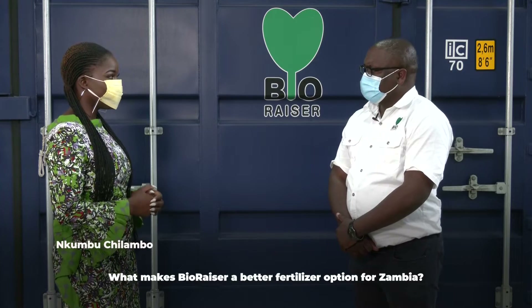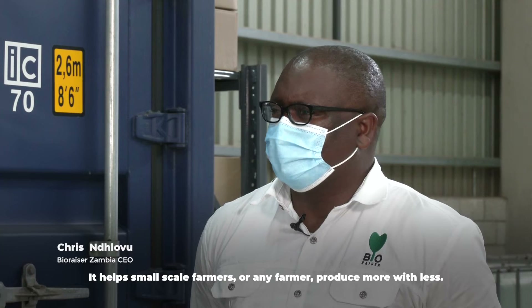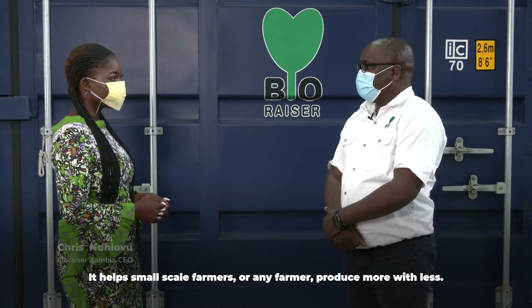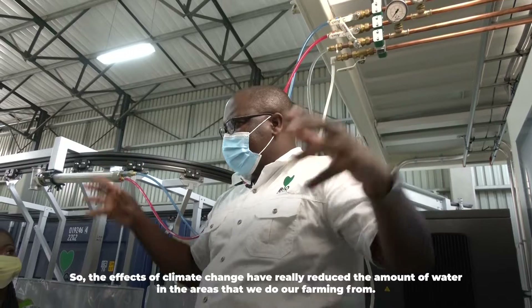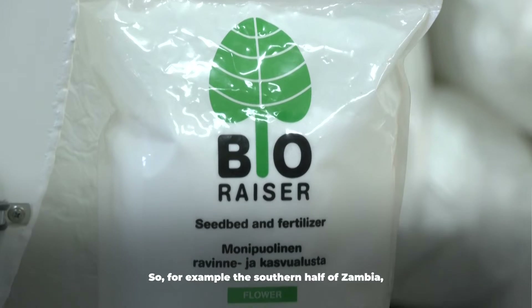What makes BioRazor a better fertilizer option for Zambia? It helps small-scale farmers, or any farmer, produce more with less. The effects of climate change have really reduced the amount of water in the areas that we do our farming from — for example, the southern half of Zambia.